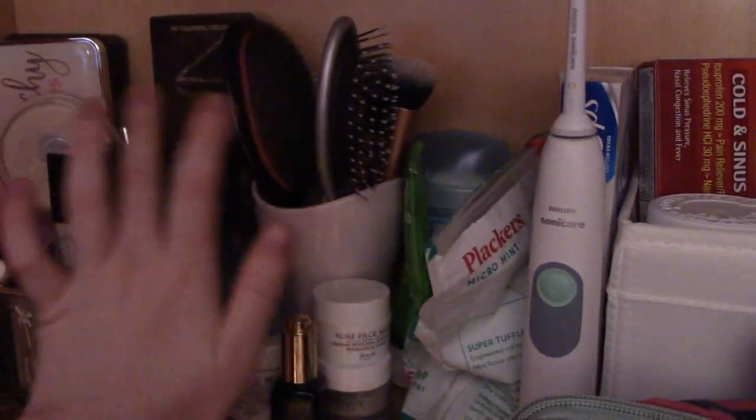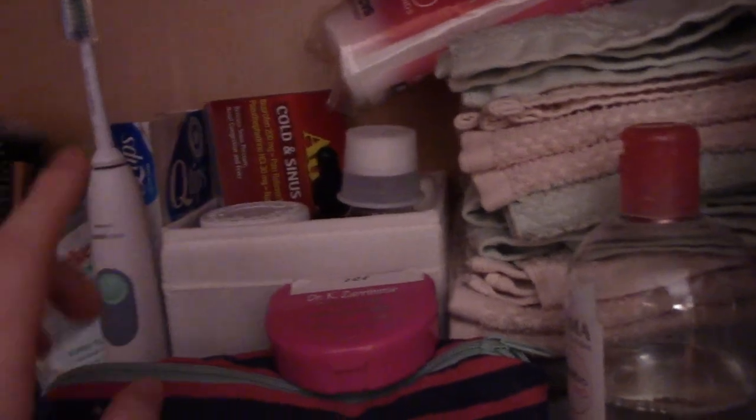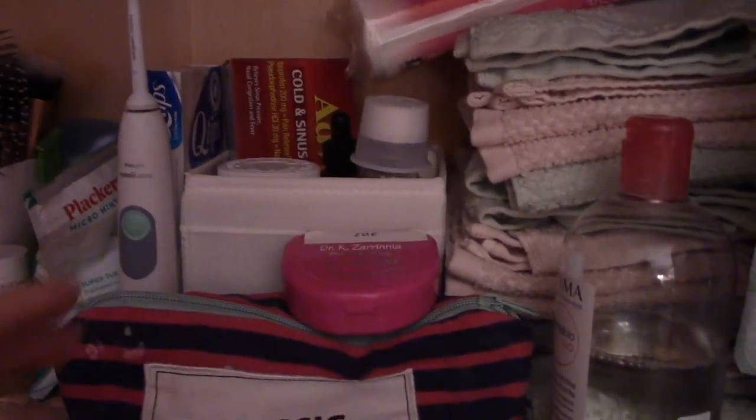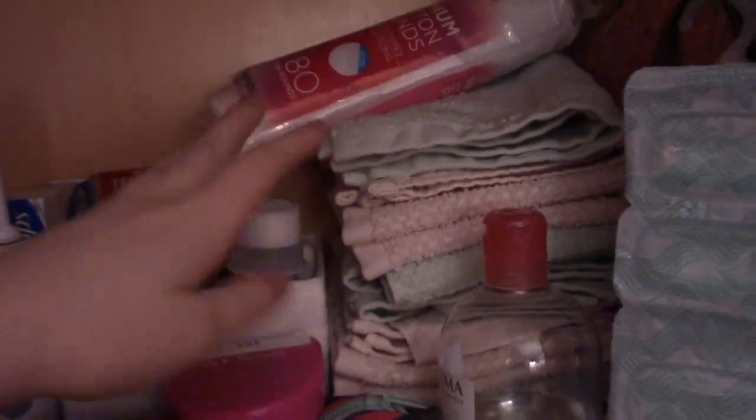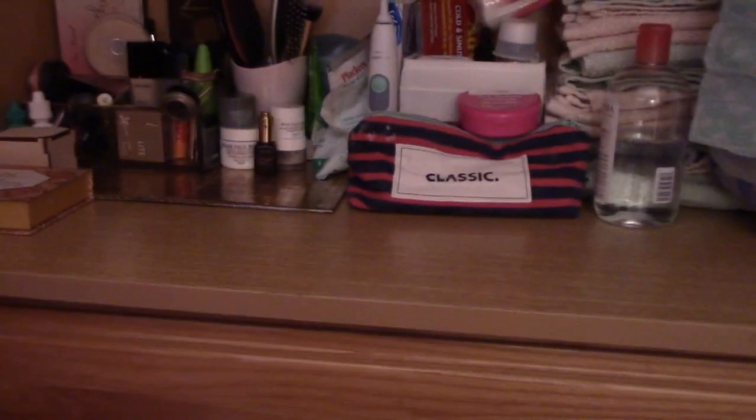Up here I have my makeup — I got this organizer from Target — a little bowl with my hair brushes, face masks, deodorant, toothbrush, and medicines: Advil, vitamins, NyQuil, all that stuff. Then I have tons of face cloths, extra razor heads, tissues, and Bioderma — this is stuff I use pretty much every single night.